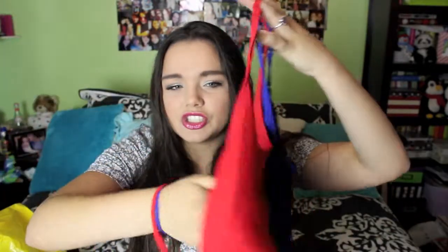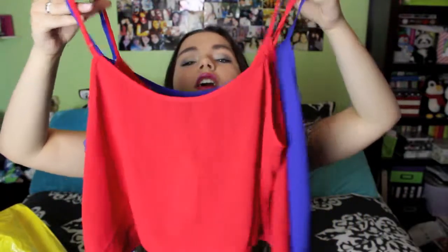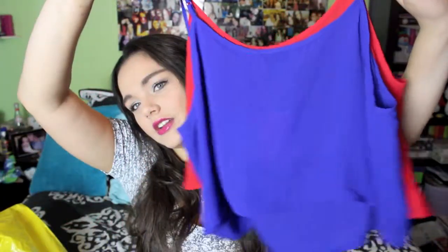Next I got these two crop tops — they're actually the same thing in two different colors. They're a sheer material, perfect for summer with a bandeau or bathing suit underneath. I got the red one because I don't actually have a lot of red, and then a blue — kind of a periwinkle color — because it's my favorite color. Both were only six dollars each.